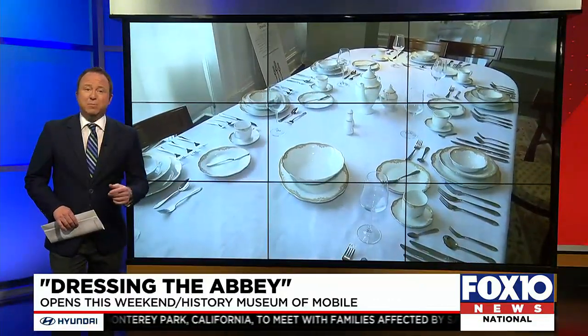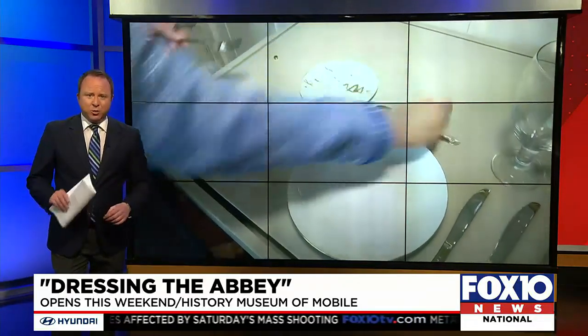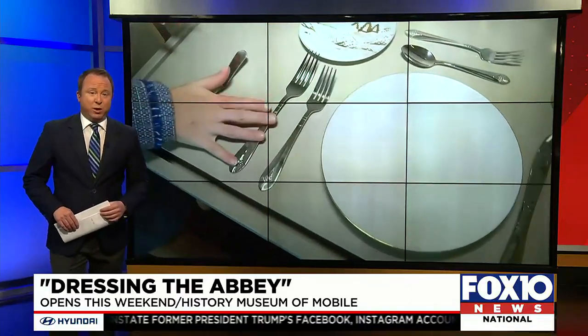Tomorrow night we'll take a deeper dive into the museum's vault. Meanwhile, the exhibit Dressing the Abbey also includes how to set a table, Downton style, plus social experiences throughout its 12-week run.